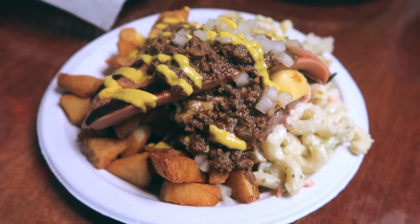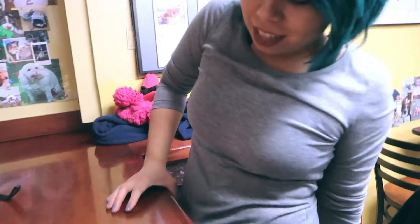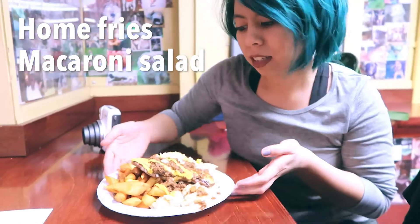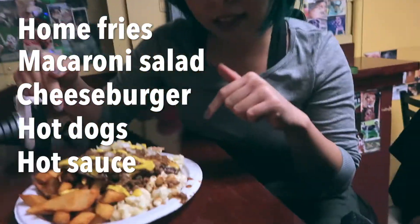We're currently at Dogtown, which serves really good garbage plates — a Rochester staple. What's in a garbage plate? So what we have here is home fries, mac salad, topped with cheeseburgers, and he got some hot dogs, hot sauce, onions, and biscuits. Humor me — why is it called a garbage plate? I mean, look at it. You just throw everything onto a plate and shout it out.